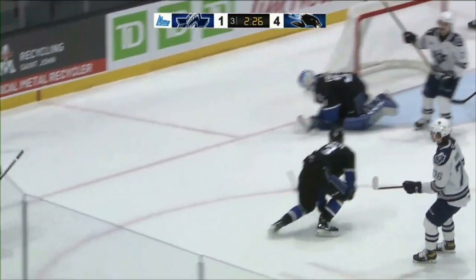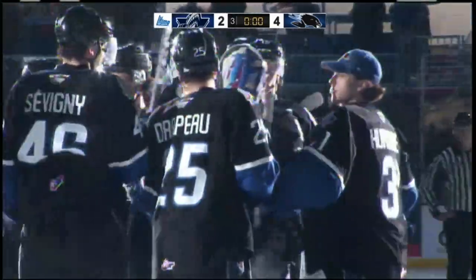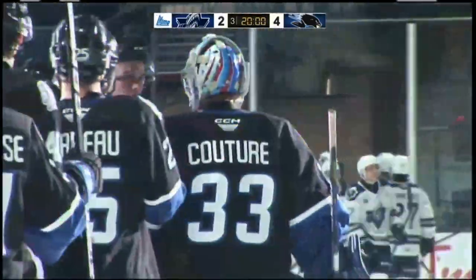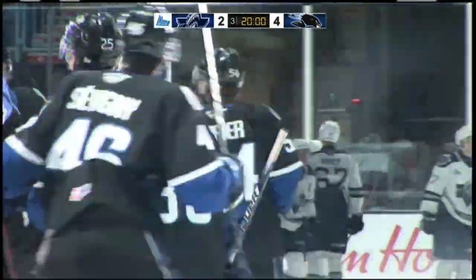We'll come back with the post-game show — Bruce will join me for that. This is Seadogs Radio, presented by TD, on 93 CFPC.